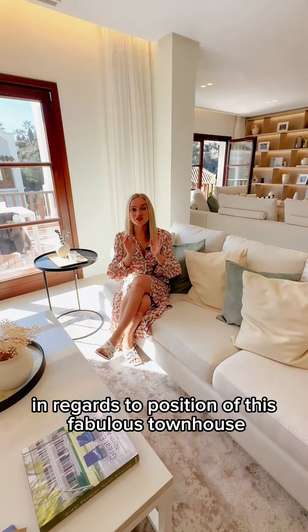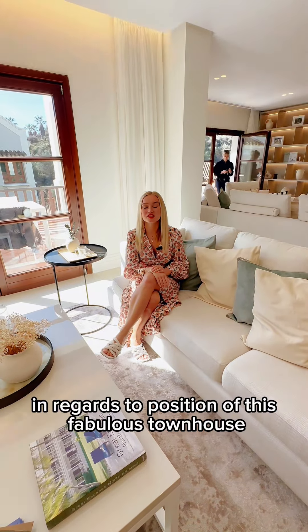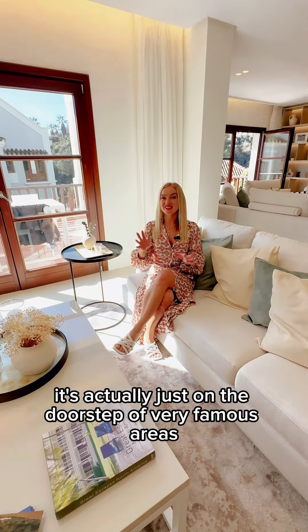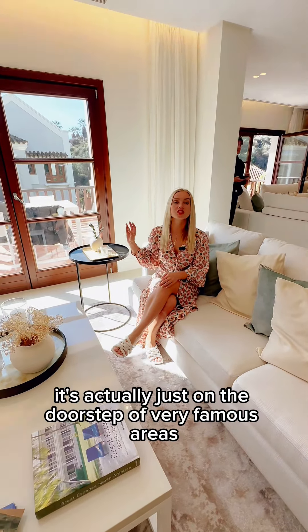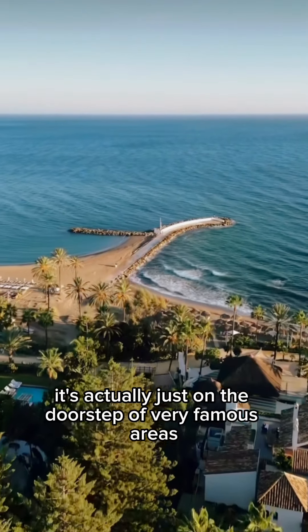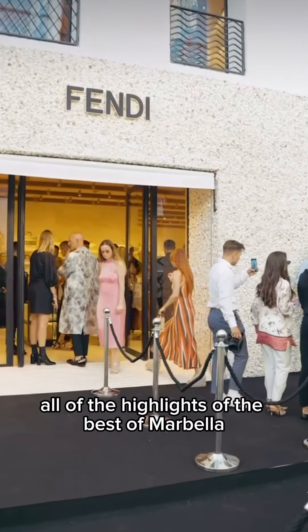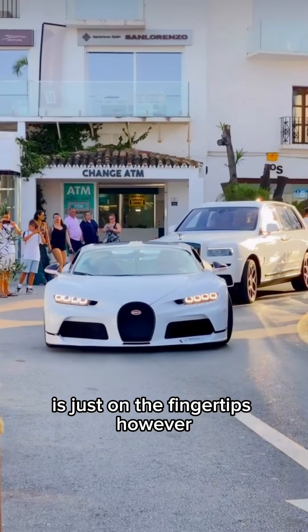In regards to the position of this fabulous townhouse, we are located in the urbanization called Kapeyanija. Now, where is it? It's actually just on the doorstep of very famous areas such as Puerto Romano, Porto Bonoso — all of the highlights of the best of Marbella is just on the fingertips.